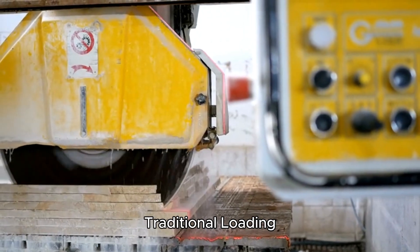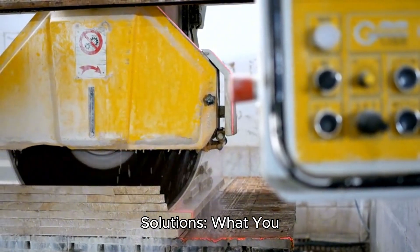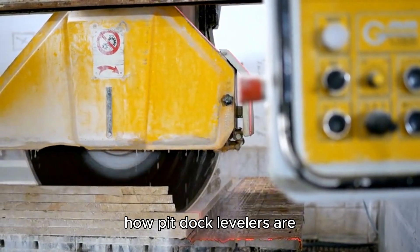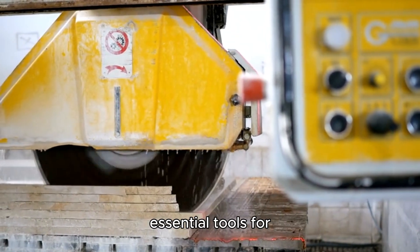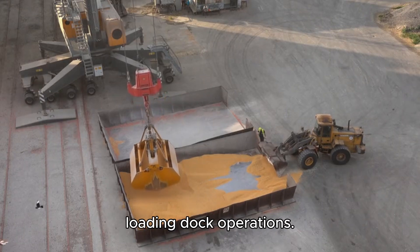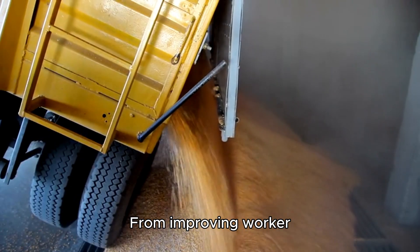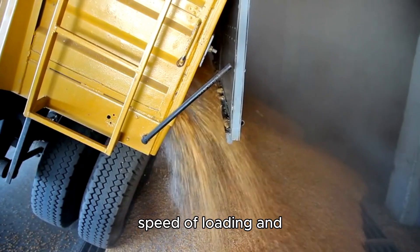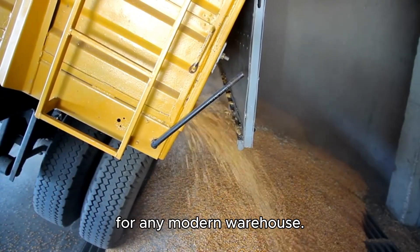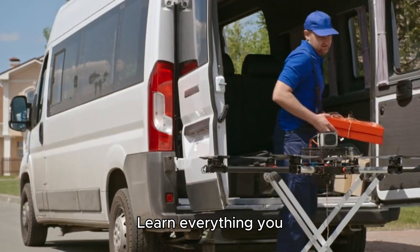Pit dock levelers vs traditional loading solutions — what you should know. In today's video, we're diving into how pit dock levelers are essential tools for maximizing safety and efficiency in your loading dock operations, from improving worker safety to boosting the speed of loading and unloading. Pit dock levelers are a must-have for any modern warehouse.